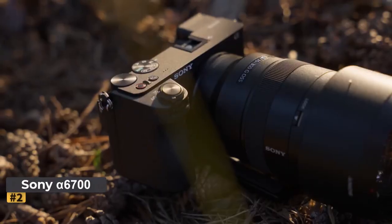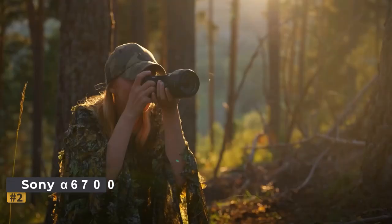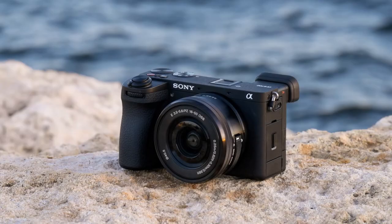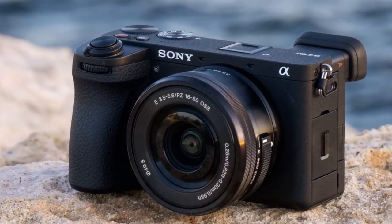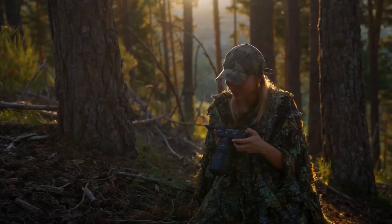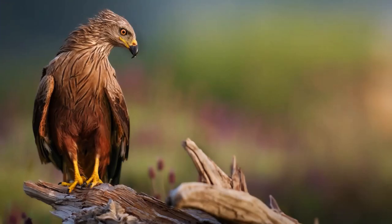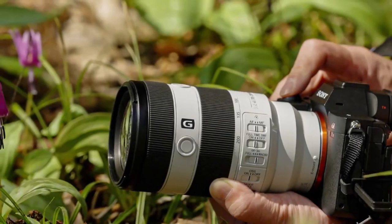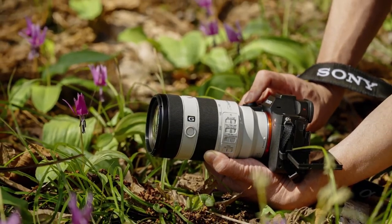Number two: Sony A6700. While the Sony A6700 may not boast the full-frame prowess of the ZV-E1, its hybrid design and compact APS-C sensor still pack a formidable punch, especially at its attractive price point. Although its low-light capabilities may not rival the ZV-E1, it compensates with a plethora of remarkable video features.